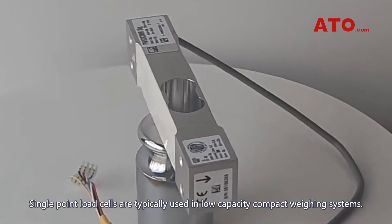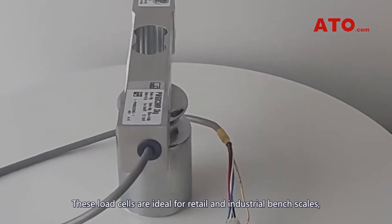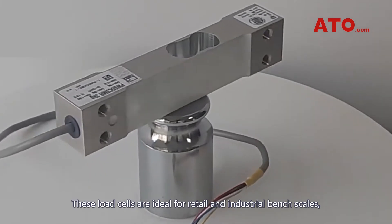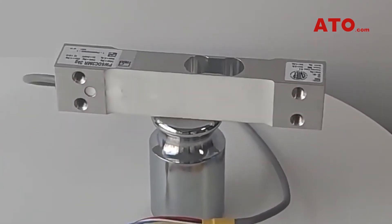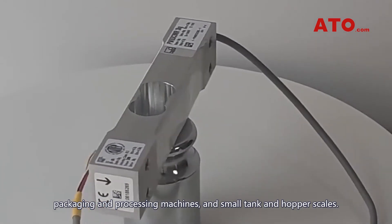Single point load cells are typically used in low capacity compact weighing systems. These load cells are ideal for retail and industrial bench scales, packaging and processing machines, and small tank and hopper scales.